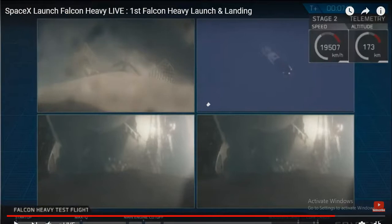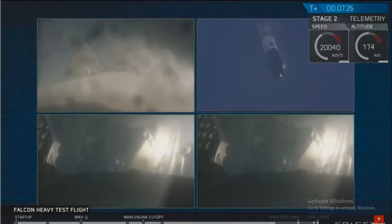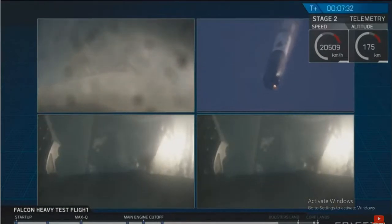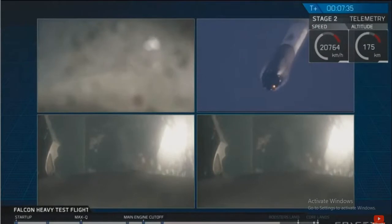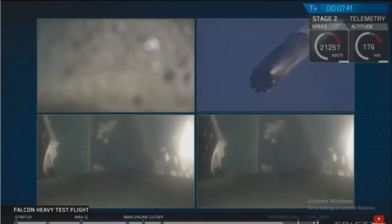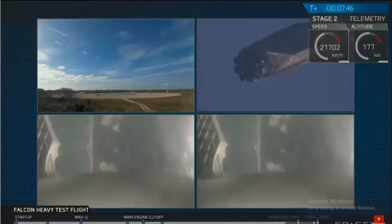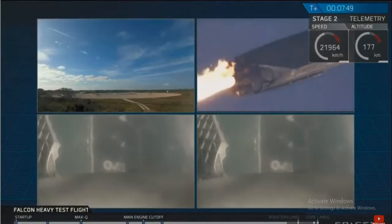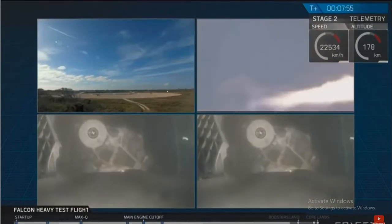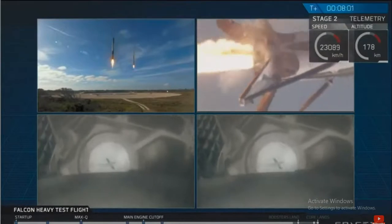Even though those views look very similar, those two camera views are actually representing different boosters. They're headed towards Earth and are about to begin their landing burns. We'll hopefully be able to bring you nice footage of that. Watch for the landing lights at the tail end of the landing burn. Both boosters looking to be on track towards their respective landing sites. The landing lights have deployed.